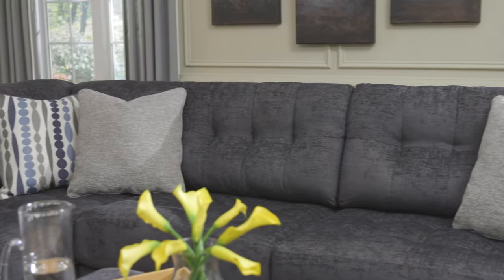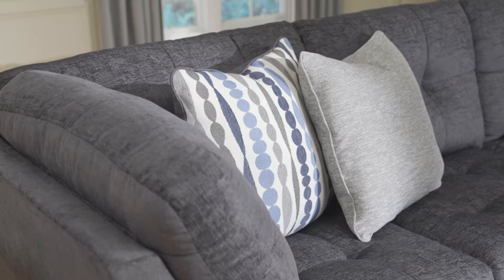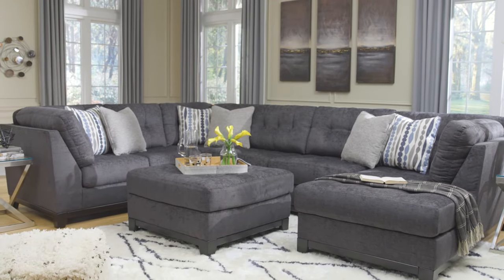You won't want to get up or take your eyes off the subtle grid tufting and exposed rail design, all bathed in a deep shade of steel gray. It's all yours.